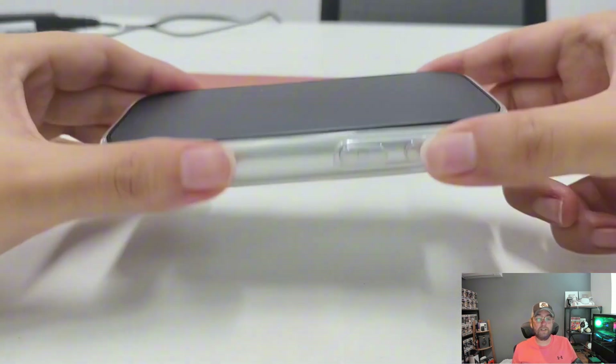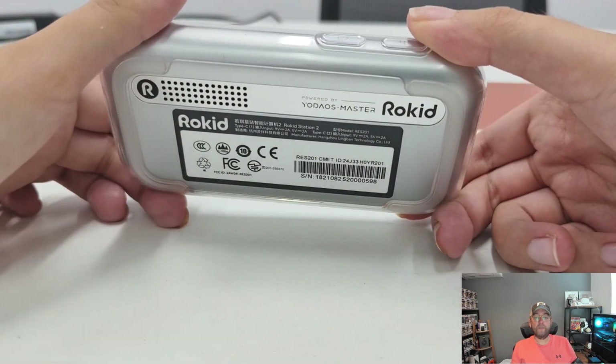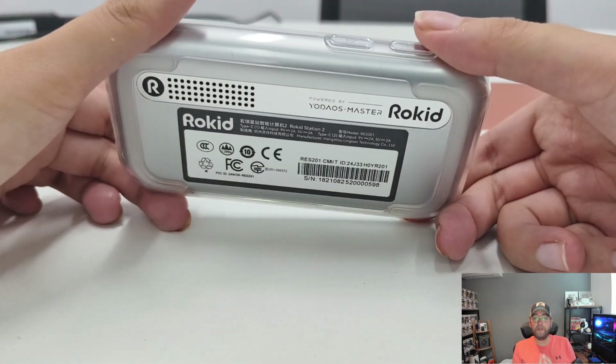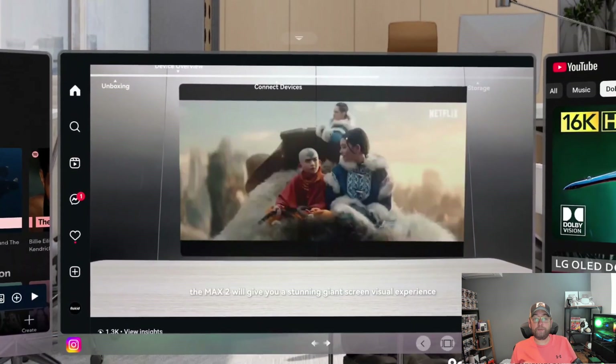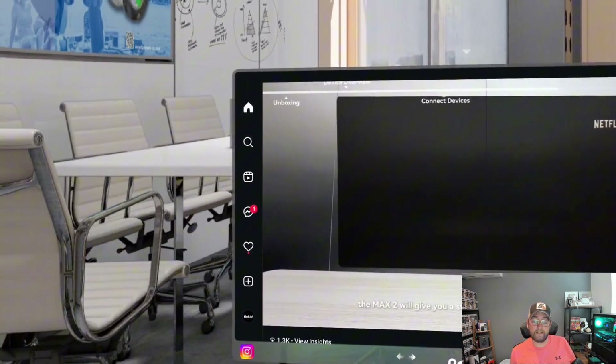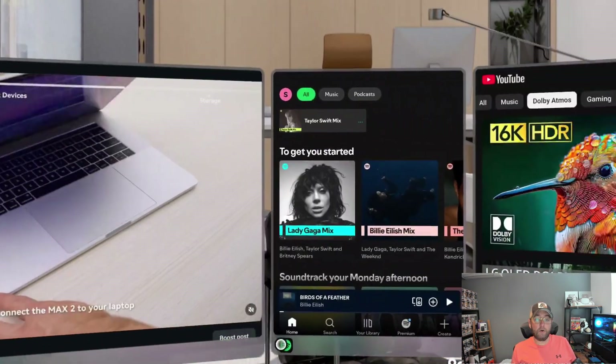This is the Rokid Station — it's a touchscreen controller that runs on Rokid's proprietary spatial operating system with a self-developed content ecosystem. With the Rokid Station 2, the Rokid AR Spatial supports up to three application windows simultaneously, which creates a surround-style visual experience.